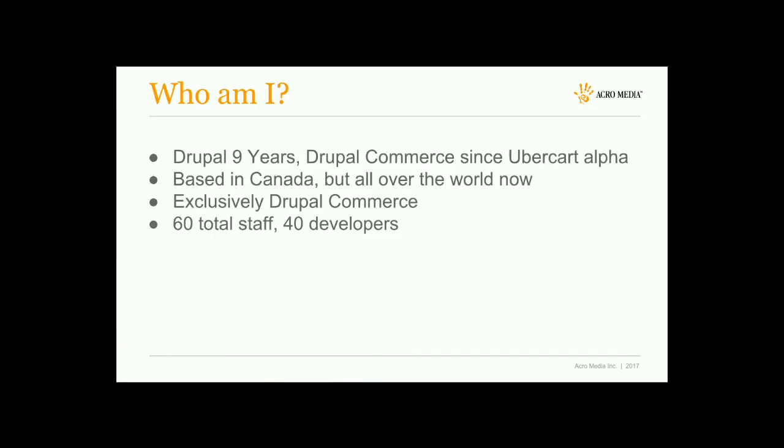This talk is about Drupal Commerce performance specifically. First, who am I? I've been doing Drupal for about nine years. I've been working on commerce stuff since the UberCart days — since UberCart Alpha, right after it was announced at DrupalCon Boston. I work for Acromedia, based in Canada but distributed all over the world. We have about 60 staff, about 40 of which are developers, and we work exclusively on Drupal Commerce.